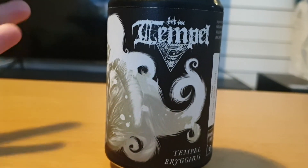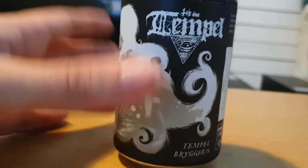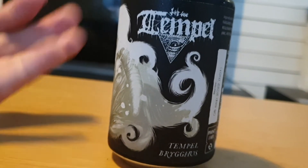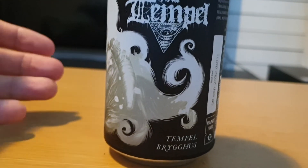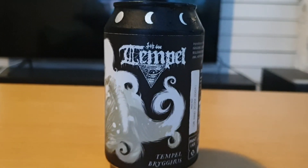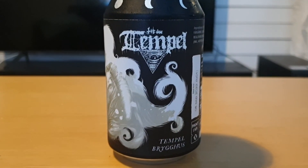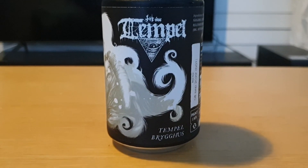Is it worth a try? Yeah, it is expensive — I bought this for about 16 crowns, so in that aspect Coke's Vanilla Coke is better since it's cheaper. However, this is absolutely worth a try, and it's one of the better vanilla cokes I've had in a while. Temple Brygghus Shady Vanilla — give it a try. Bye!